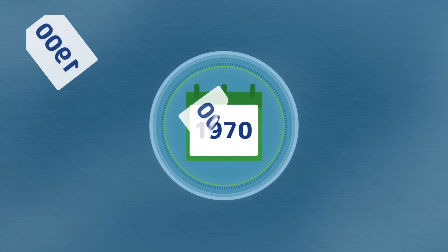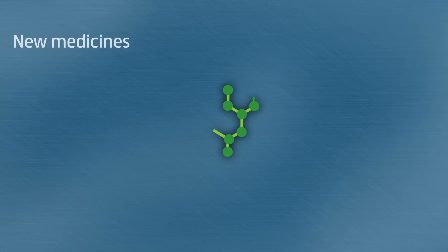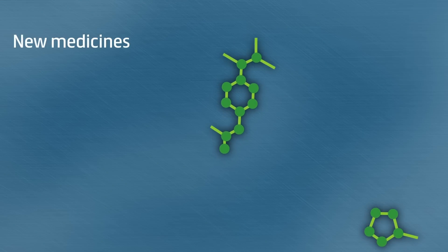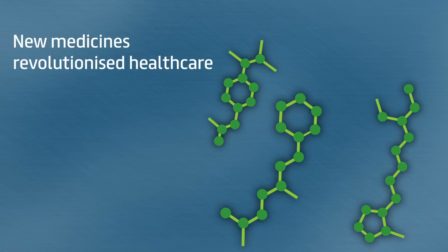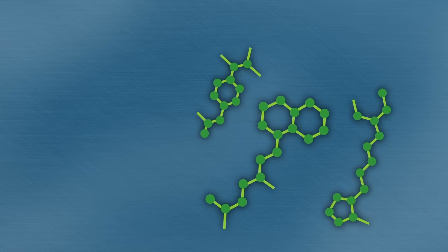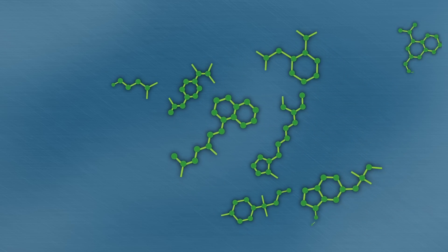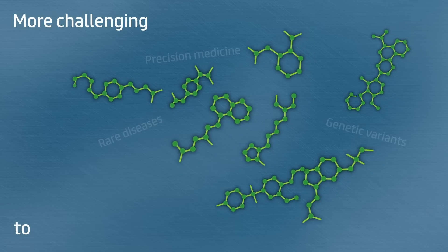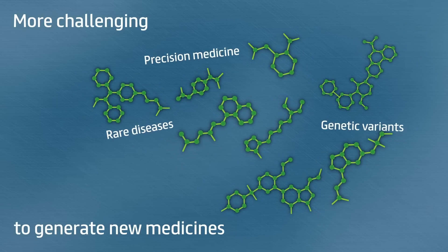The second half of the 20th century was a golden era for the development of medicines. New medicines, like antibiotics and treatments for cancer and heart disease, revolutionised healthcare. Now though, we have entered an era in which we have realised how complex many diseases are and it is getting more challenging and costly to generate new medicines to target the mechanisms of diseases more effectively.